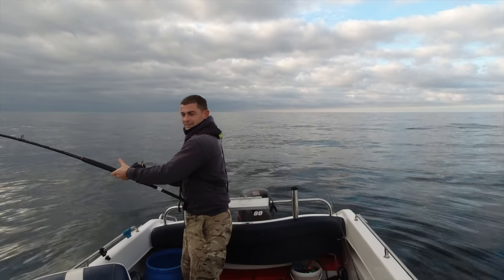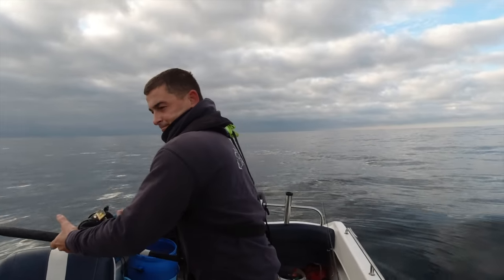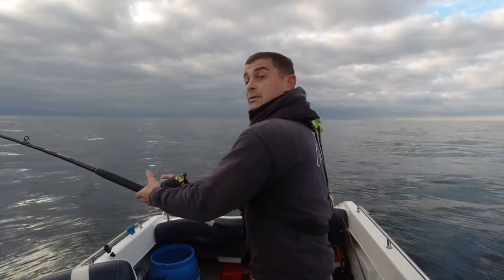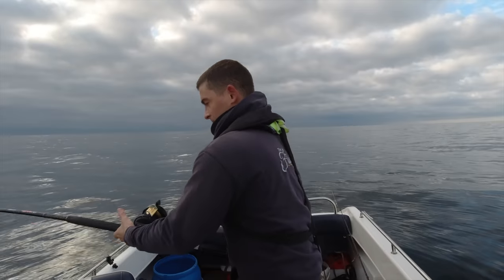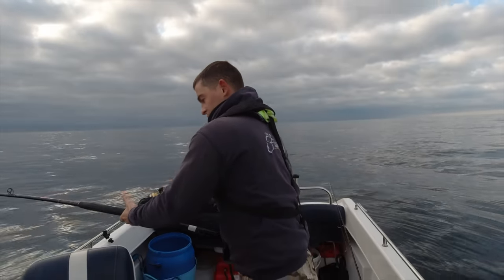I've now got 80 metres to bring it up. All I did was run the first drift to see which way the boat was going to go, then took the boat back up uptide, dropped the wrecking rig down, and then instantly as soon as it was on the bottom it had a fish on it.